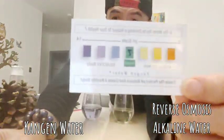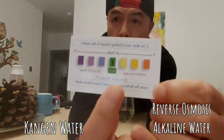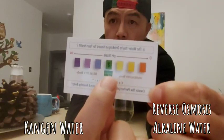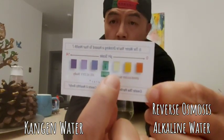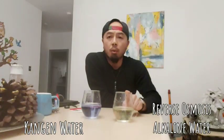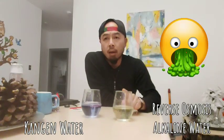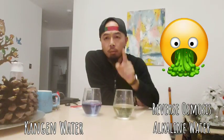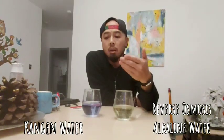You can see how this chart goes — the RO water claims to be alkaline and started off right here, but after interacting with carbon dioxide it came over here. What that means is this is not the true alkaline water. They have added a chemical substance to make it 9.5.